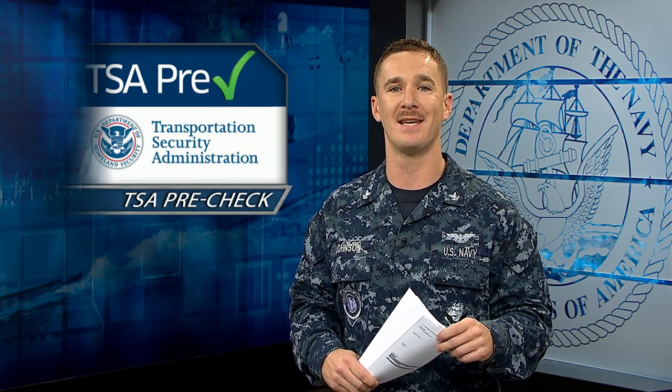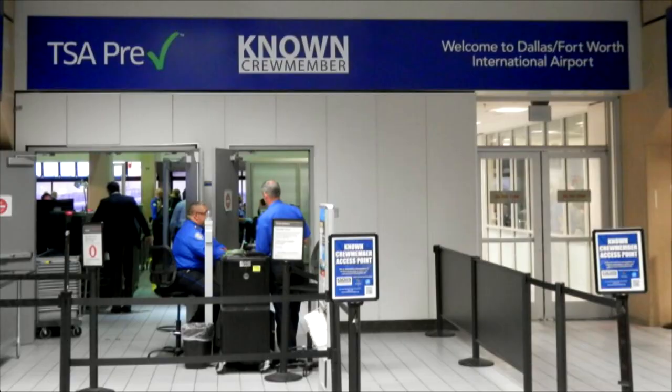Here in the United States, the Defense Department and Transportation Security Administration are teaming up to expand TSA PreCheck to all service members. Starting December 20th, use your DoD ID card when you make your reservation to use the TSA PreCheck lanes at the airport.